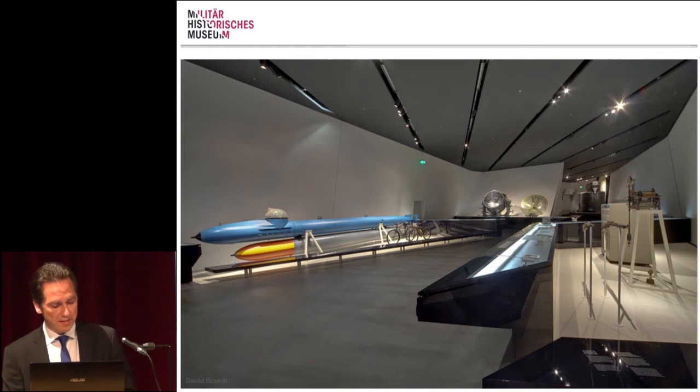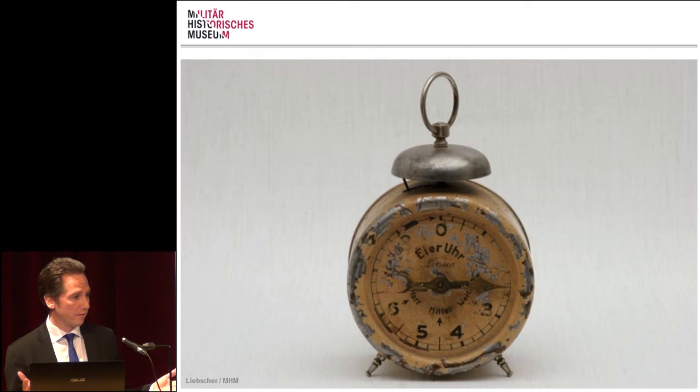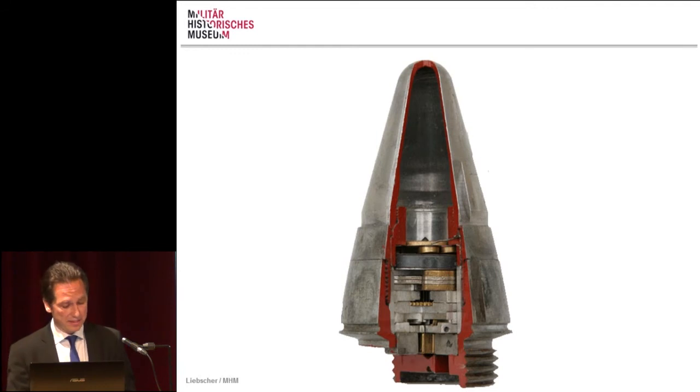On the ground floor, 'Military and Technology' shows that every single technological invention has the potential of a different use. For example, the simple mechanism of a time clock can be used just to cook eggs accurately for breakfast — like with an egg clock here — or implemented in a grenade as a time detonator, can kill and wound hundreds of people. You just have to decide what to do with any invention.